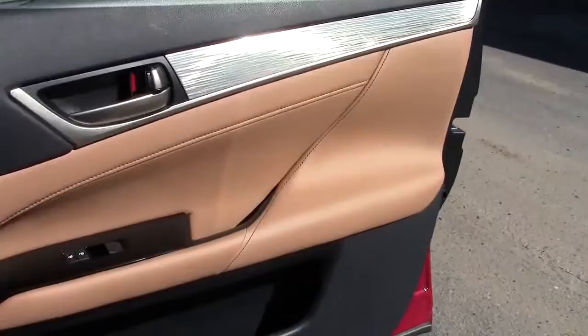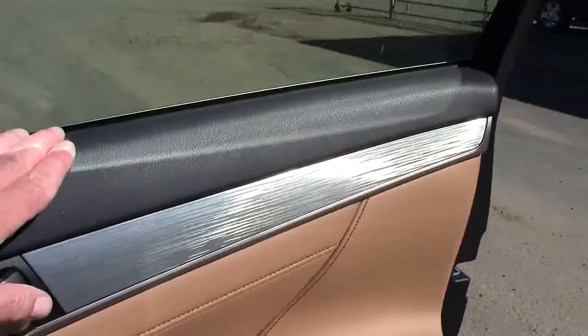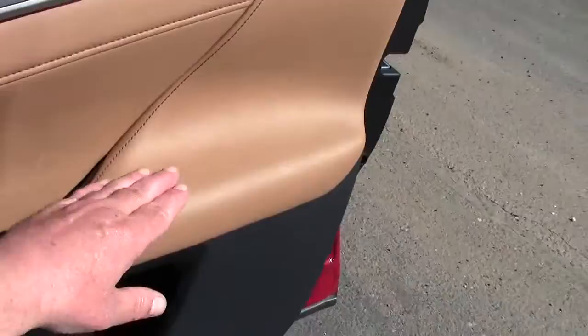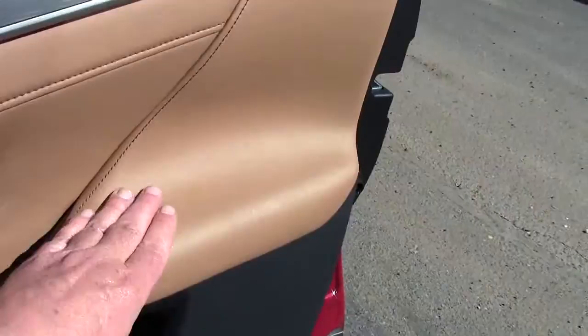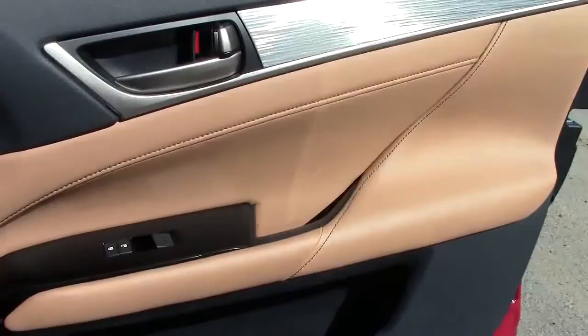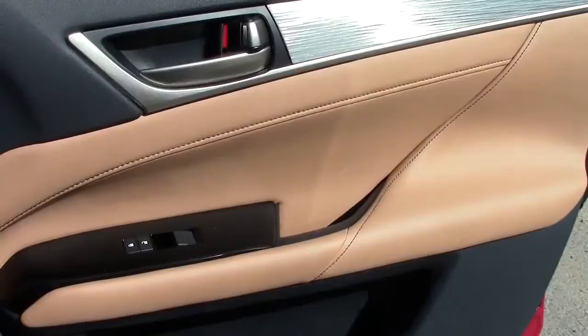There's one feature about the interior I didn't care for — it has to do with the inside door panel. When I'm driving, I like to rest my elbow on the top panel, which you can do with most cars. Can't do that on this Lexus, because the top is too thin, tapered too much. And if you get down to the armrest, instead of squared, it's tapered. So instead of an armrest, we have an arm slide. This is a very poor design. It's a minor complaint, but maybe you can live with it.